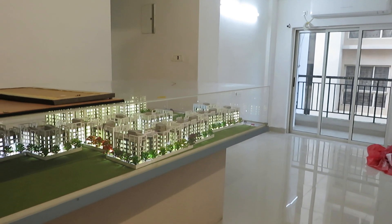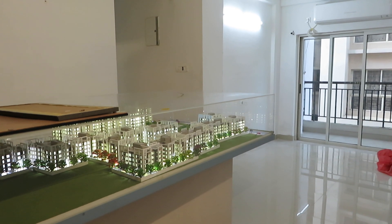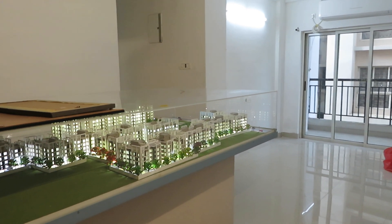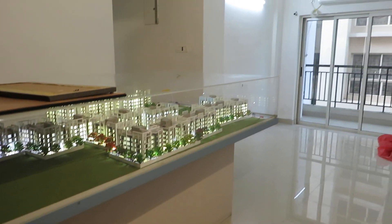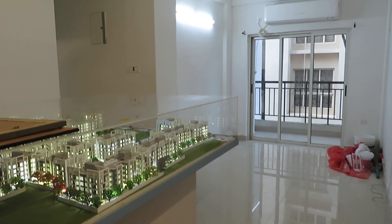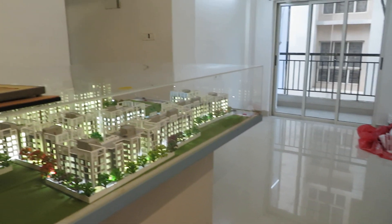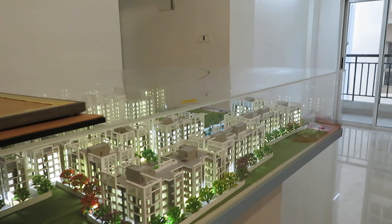Hello everyone, good afternoon. This is our project Atri Green Valley near Southern Bypass at Rajpur. You can see this is an actual apartment, currently it's the site office, and this is around 1200 square feet saleable area. Come inside — this is the miniature model of our project.